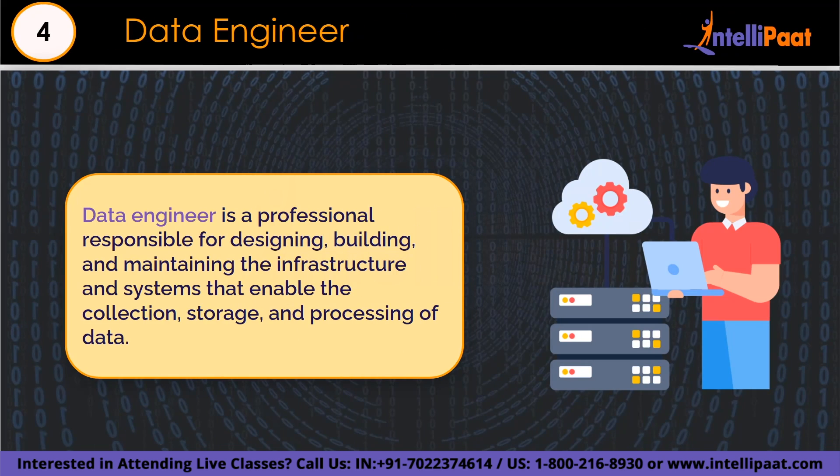Number 4 is the data engineer. Data engineers are in charge of creating and maintaining data pipelines, which are the foundation of data collecting, storage, and processing. They are renowned as holding one of the top-paying roles in data science. These experts are skilled in a variety of technologies including statistical analysis, programming, and software development, making data from sources like databases, applications, and external APIs accessible for analysis and reporting.